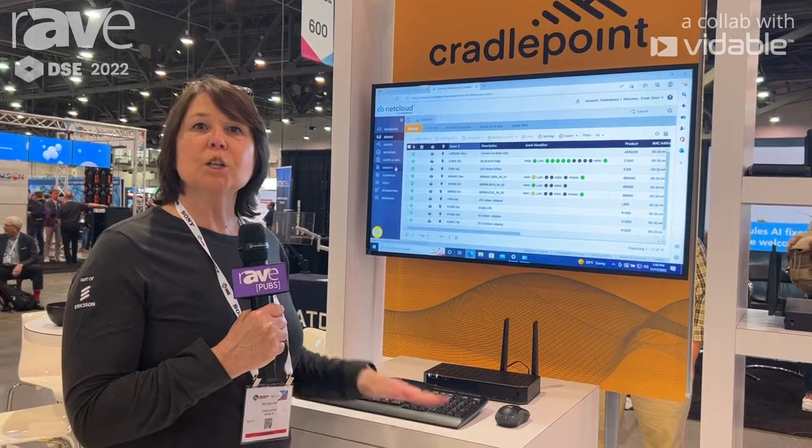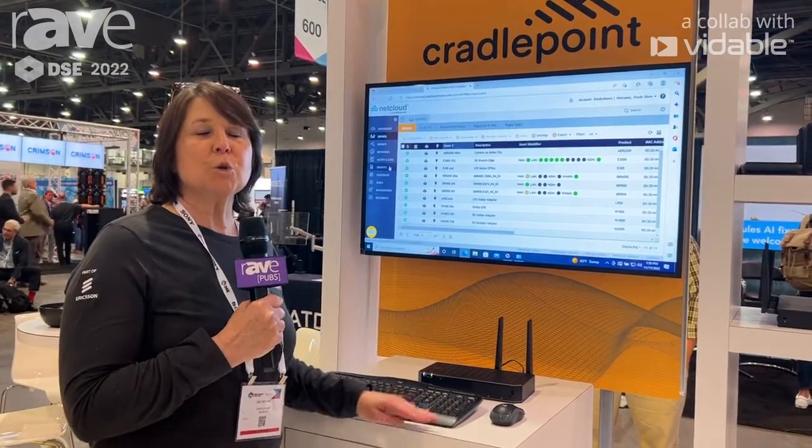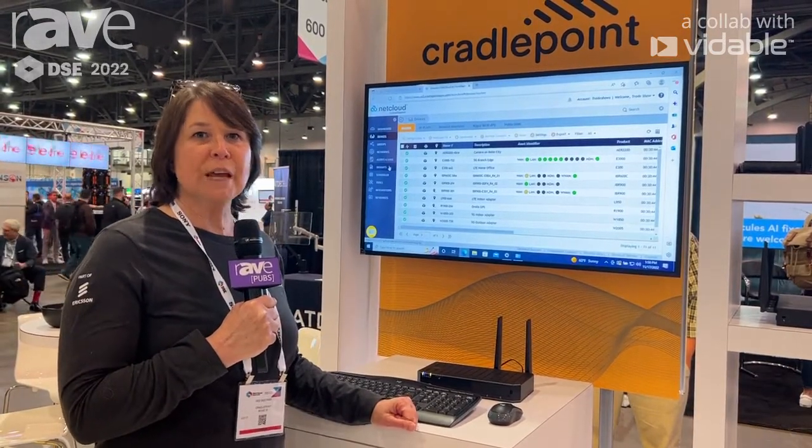If you want to learn more about our IoT solutions from Cradlepoint, you can go to cradlepoint.com and go to the IoT section. Thanks so much.